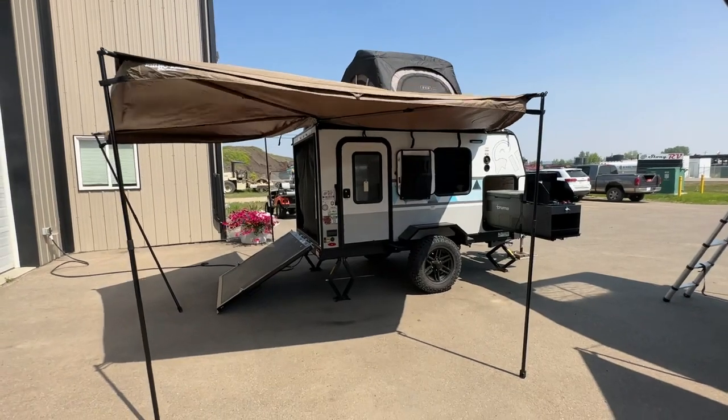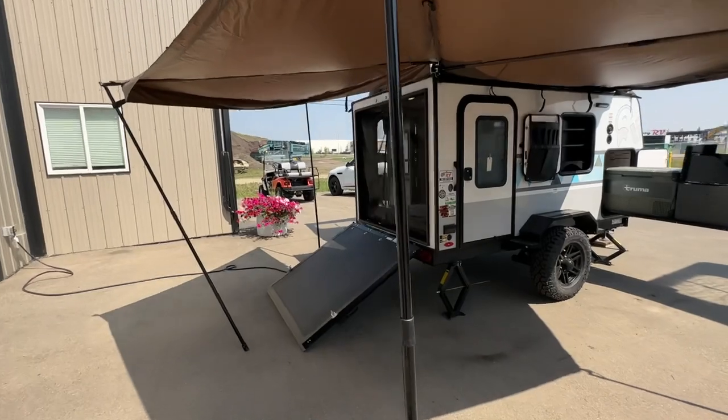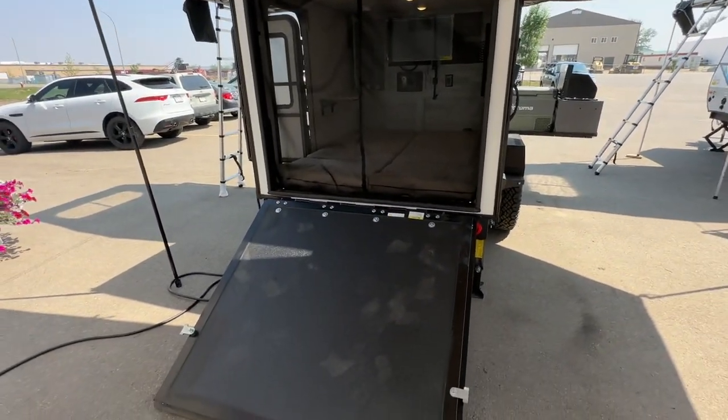Today we're bringing you these 2023 Ibex 10-footers. These are amazing trailers. They have beast mode, they have tents on the top, they have these 180-degree awnings. I'm going to completely give you a walk-around tour and show you what you might be coming to take a look at.